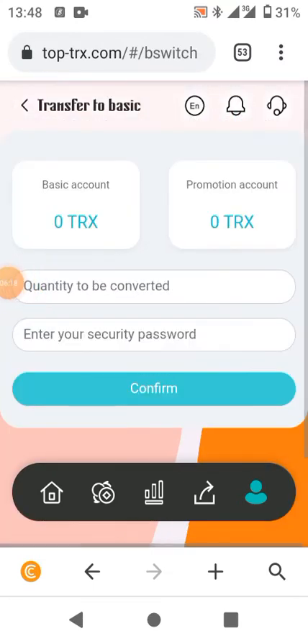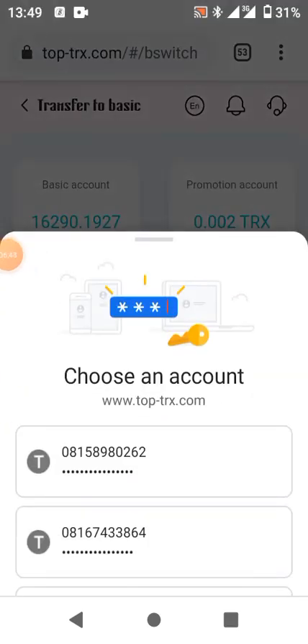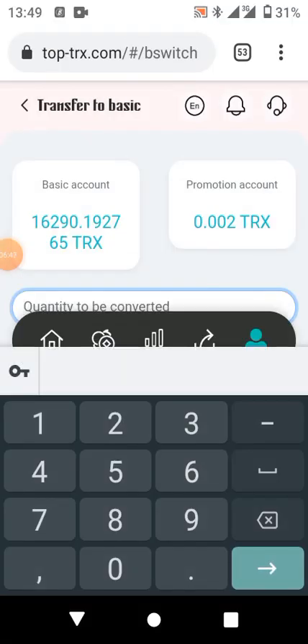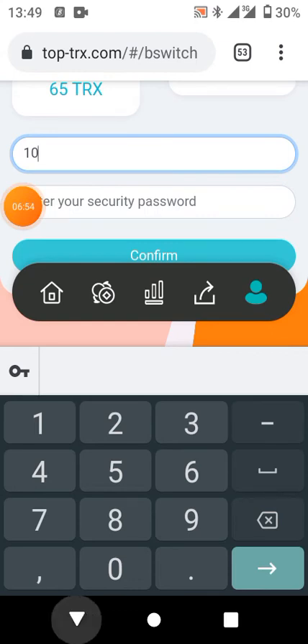On this platform you can convert your promotional income to your basic account. When you convert it, it will be added as though you invested even more. For example, if your promotional income is 10 TRX, when you convert it to basic it will be credited as though you invested additional coin. To convert, just insert the amount, enter your security password, and confirm.